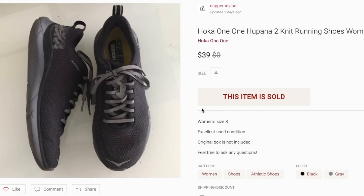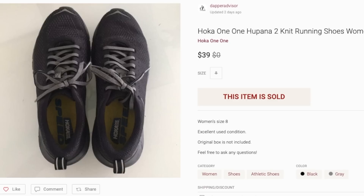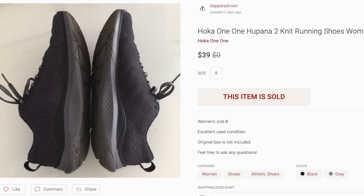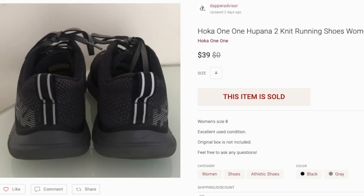Next up is a pair of Hoka One Ones that were in really good condition. I picked these up for $10 and they sold for my full asking price of $39. If you guys come across Hokas, still pick them up — I don't find them as often as I used to, but anytime I do they still sell for a decent amount of profit.